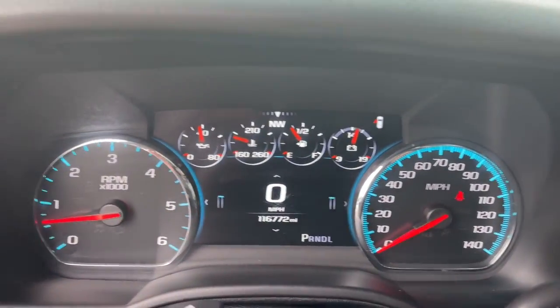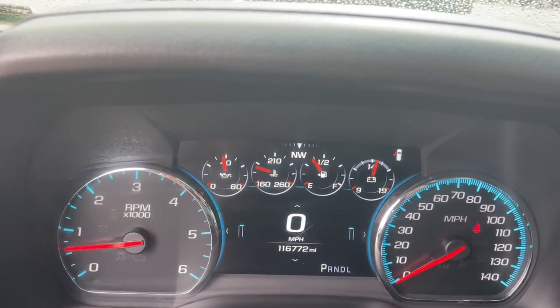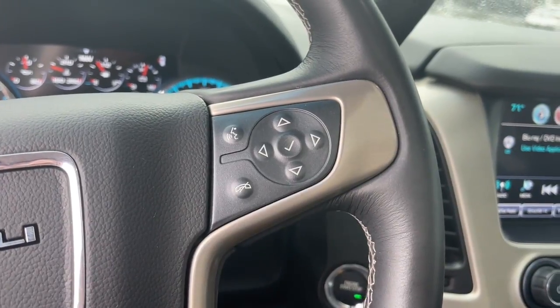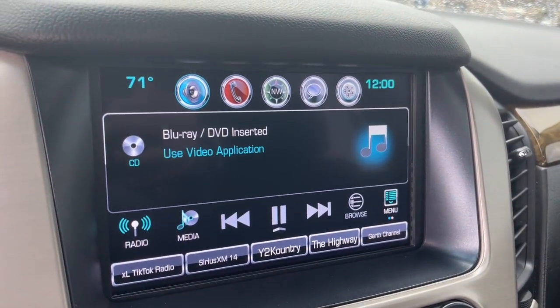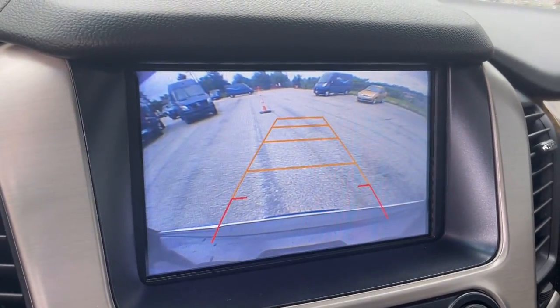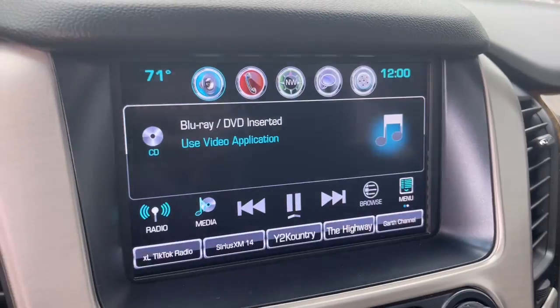These are just some of the great options this vehicle comes with: sun and moonroof, navigation system, hands-free liftgate, keyless entry, eight-cylinder engine, remote engine start, power passenger seat, premium sound system, cooled front seats, and satellite radio.